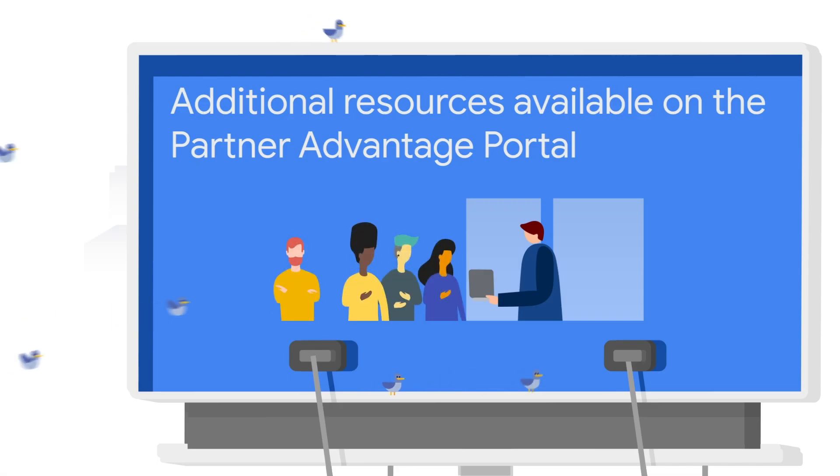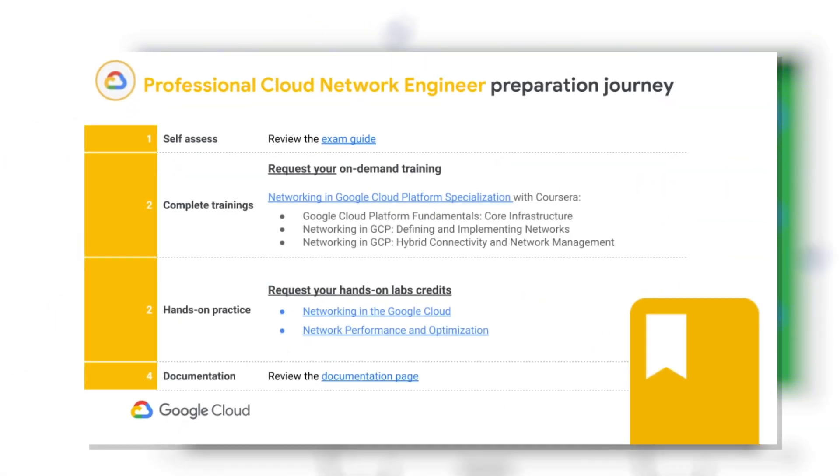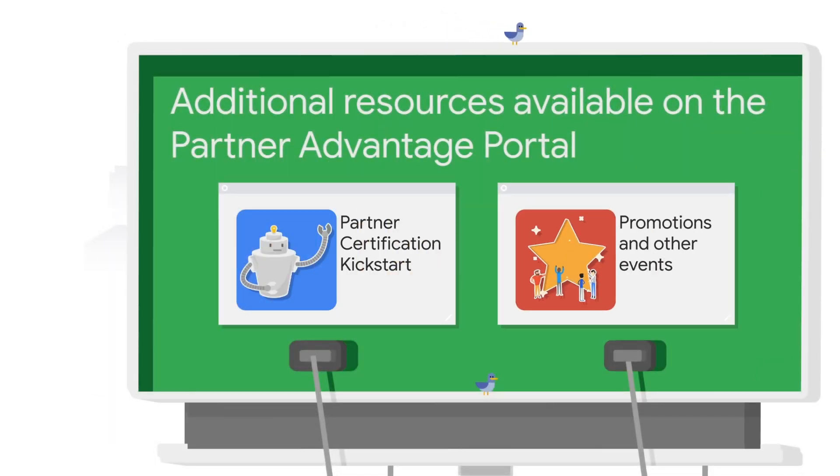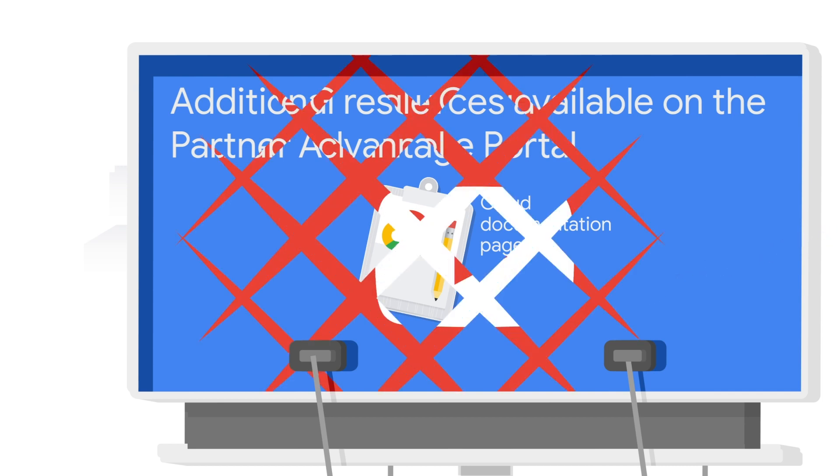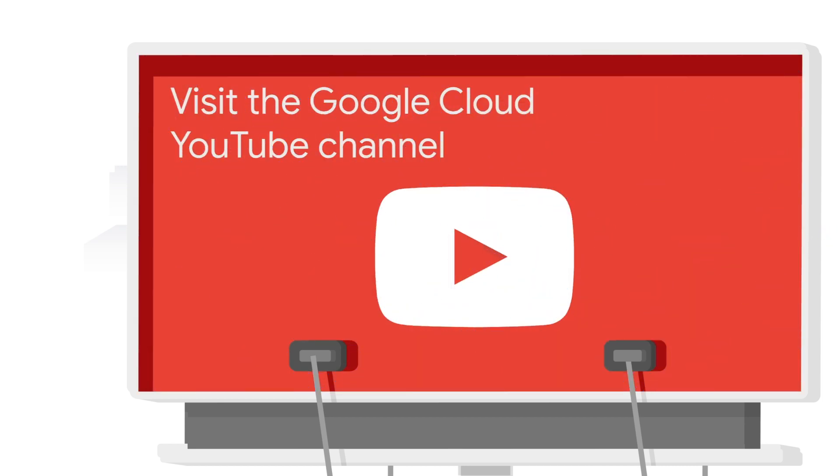You can find all these partner specific resources including webinars, partner certification kickstart, promotions, and other events on the Google Cloud partner portal. We also recommend checking out additional resources like our Google Cloud documentation pages or the Google Cloud platform YouTube channel for videos and tutorials on Google Cloud products and solutions.